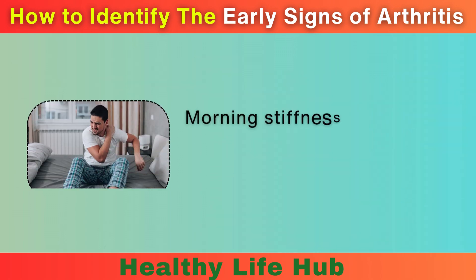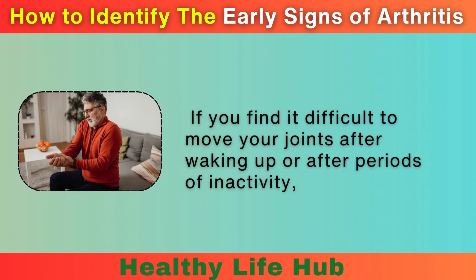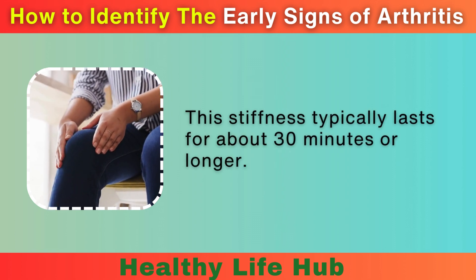2. Stiffness. Morning stiffness is another early indicator. If you find it difficult to move your joints after waking up or after periods of inactivity, it could be a sign of arthritis. This stiffness typically lasts for about 30 minutes or longer.